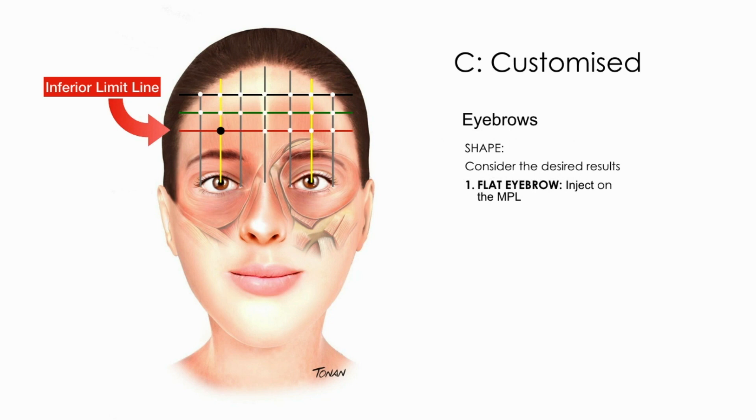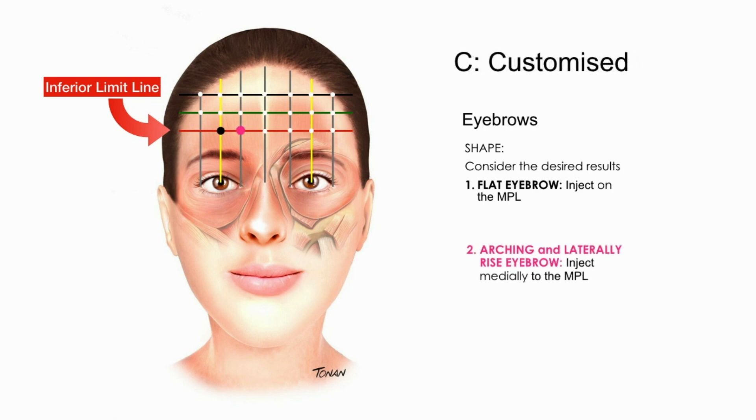To reshape the eyebrows, inject in the inferior limit line: on the mid-pupillary line to flatten the brows, medially to the mid-pupillary line to raise the eyebrows, and laterally to drop the tail of the eyebrows. In this line, always inject using small amounts of units.